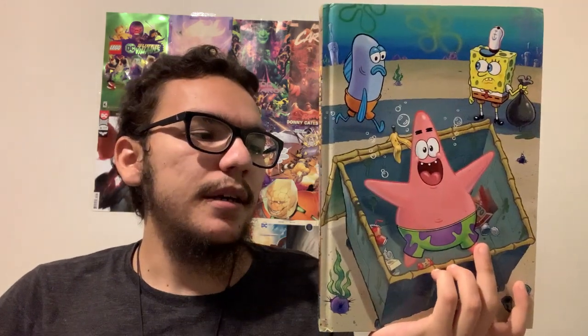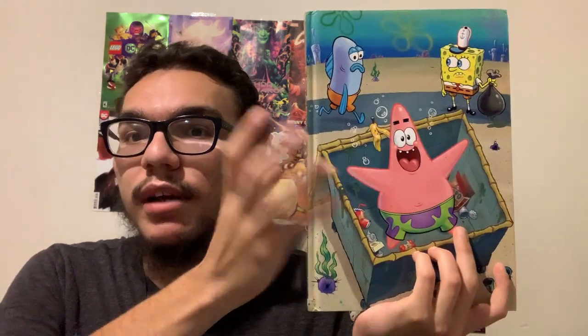Now the price — when I first bought this book, it was $30. I checked online on Amazon, which is where I get most of my stuff, and it's not as available as it used to be. I don't know about Barnes and Noble and stuff like that, but I would definitely grab this book.